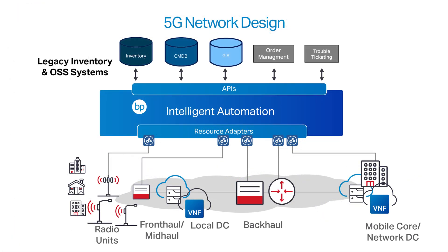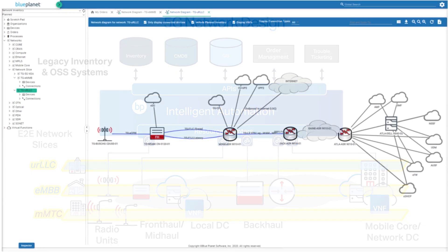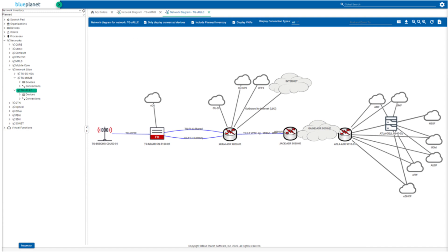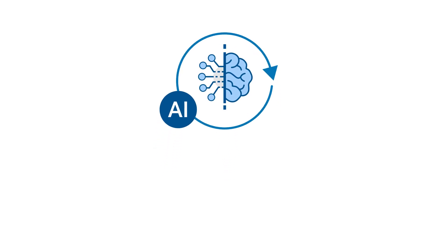Fourth, Blue Planet's Network Slice Lifecycle Management lets you design, create, modify, and monitor network slices according to speed, capacity, latency, security, and network topology. That means you can differentiate services based on specific customer needs over shared infrastructure without compromising quality of service. By applying AI-based analytics to network telemetry, you'll be able to preemptively address potential issues and dynamically fine-tune network performance.